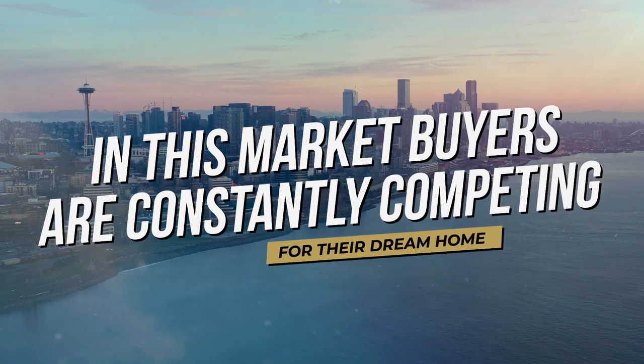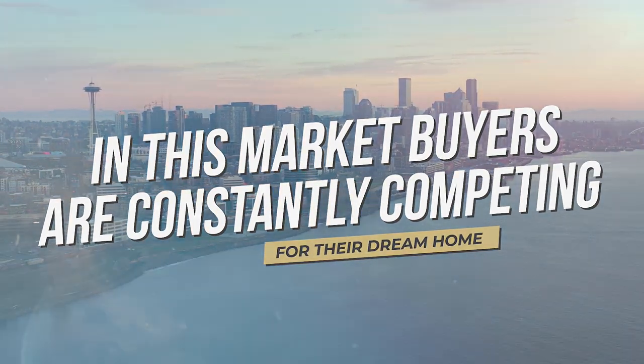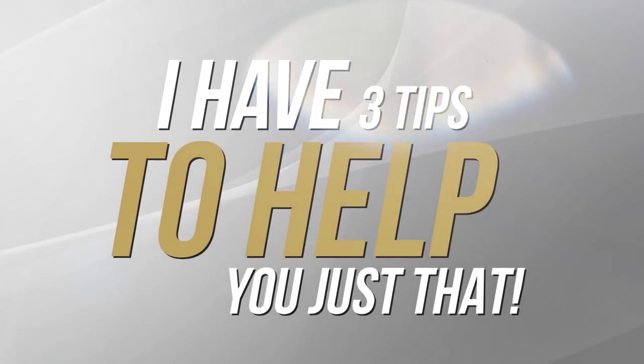In this market, buyers are constantly competing for their dream home. How can you make your offer stand out above the rest? I have three tips to help you do just that.